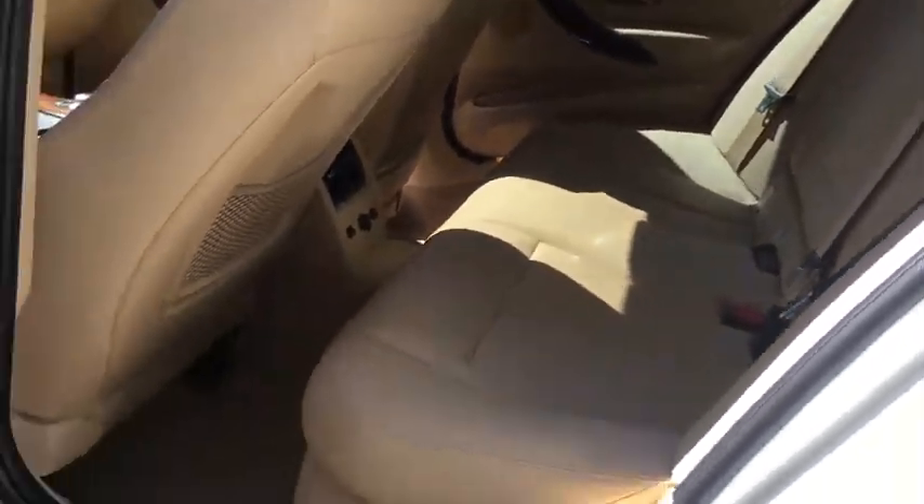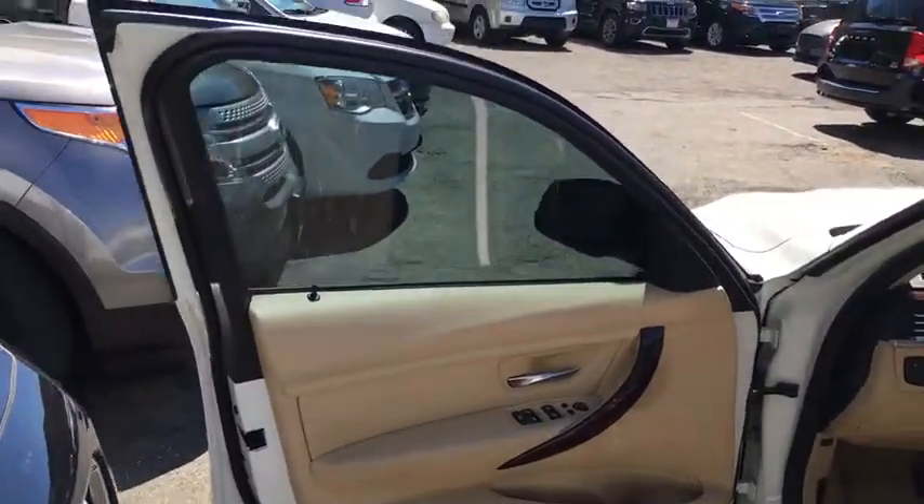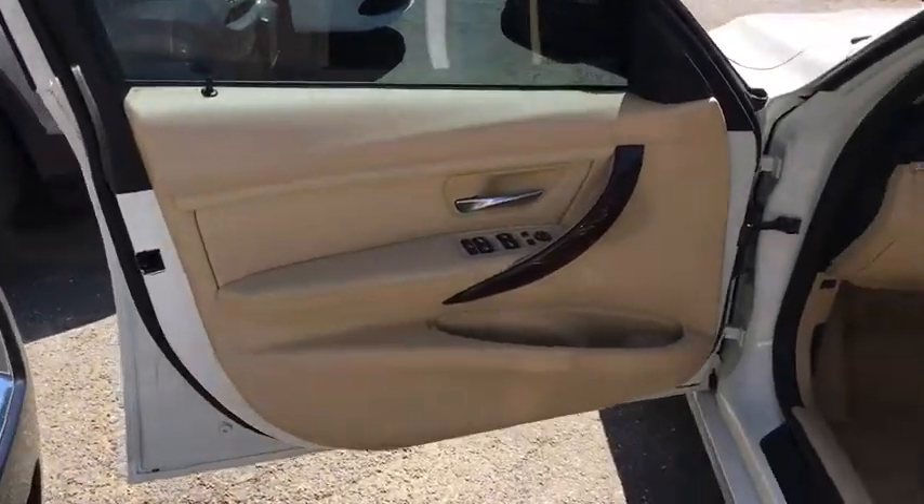Bluetooth, leather-wrapped steering wheel, adjustable steering wheel, power steering, alloy wheels, auto-dimming rear-view mirror, four-wheel disc brakes, floor mats, aluminum wheels.